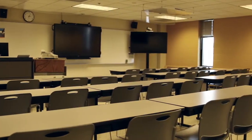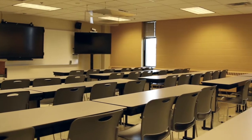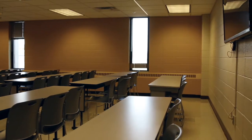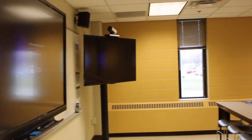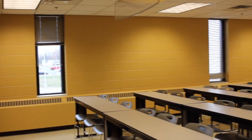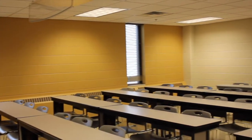The ITV classroom is designed specifically to expand the accessibility of classes at Minnesota West. ITV classrooms are equipped with technology that allows our instructors to lecture and interact with students at any one of our six Minnesota West locations simultaneously.